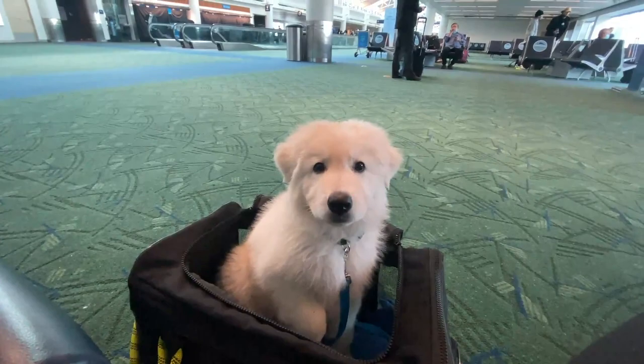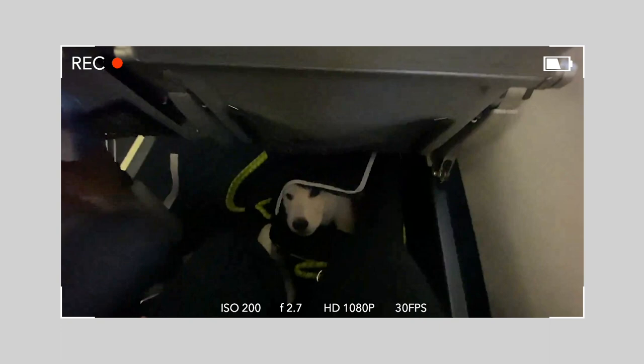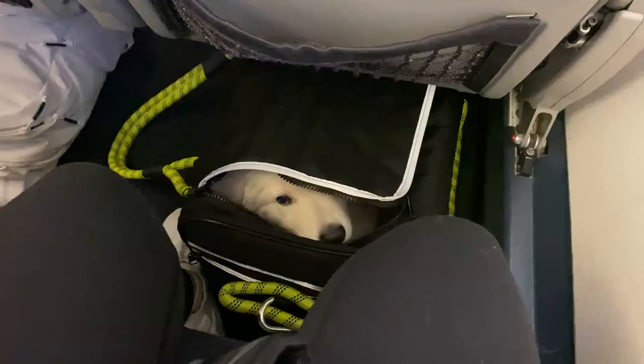When it's time to board, zip up the carrier again. The gate agent may do another check, so make sure your puppy is quiet and relaxed. Once on the plane, place the carrier underneath the seat in front of you. Some airlines may be more relaxed about letting the dog peek out — we were lucky on Alaska with Kibo and could zip open the top and give him treats. Technically, though, the rule is the carrier must remain closed for the entire flight, so expect that.